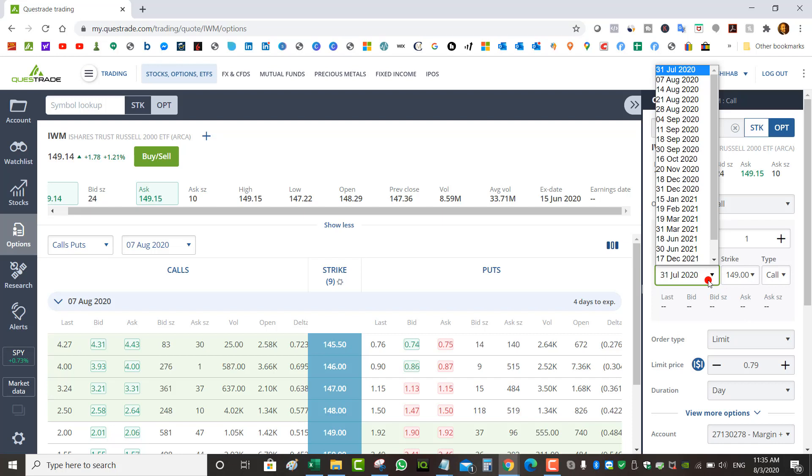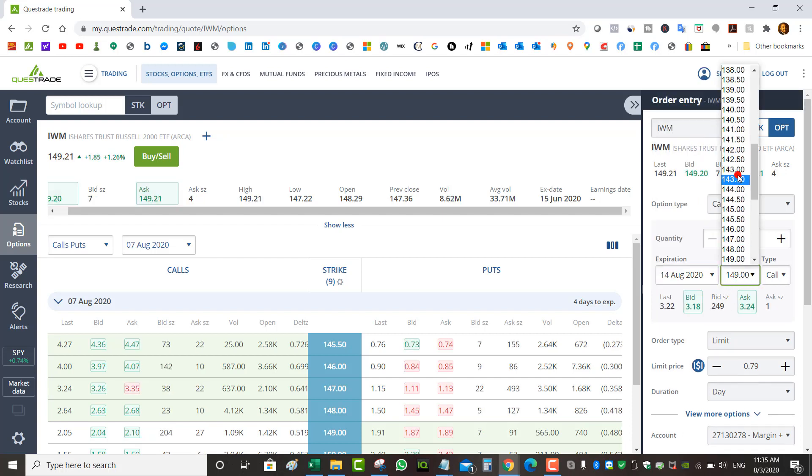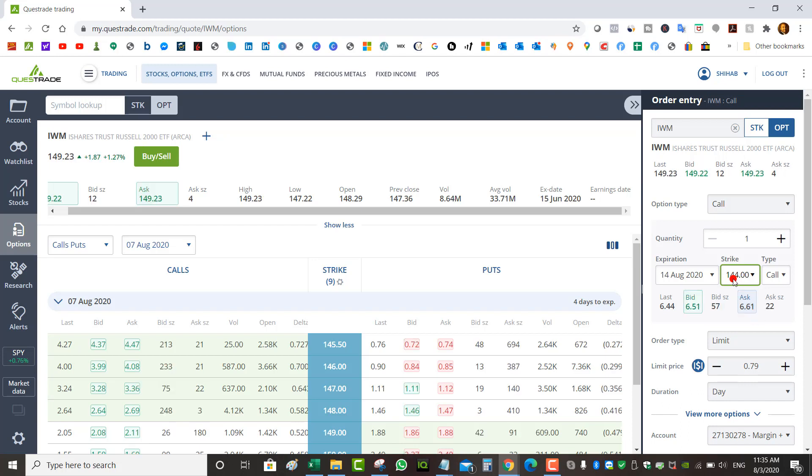So August 7th comes, IWM is trading below $144, I end up owning shares at $144. Now for August 14th I own the shares at $144 and I can sell a call against them. If the stock ends up above $144 on August 14th I'm going to lose my shares at $144. If it stays below $144 I still own the shares and can sell another call the following week. The profit is the premium from the put plus the premium from the call.